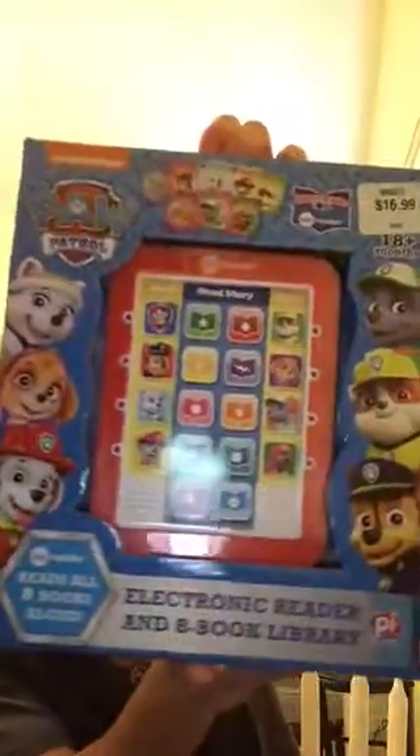I'm going to do a little haul — maybe not, it's just one item. I went to Costco this morning, and because we're Costco members, every time I go I always find something for my little boy. This time I found a Paw Patrol box.